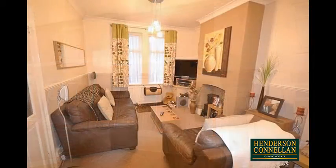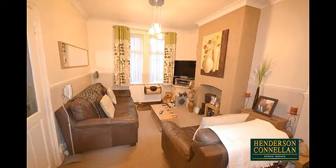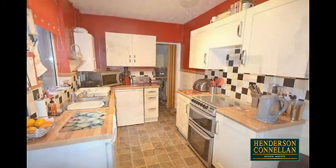From the entrance hall, the very spacious open plan living area offers a window overlooking the front, a feature fireplace, and to the rear, equally good-sized dining space, with a window and a doorway into the modern fitted kitchen.